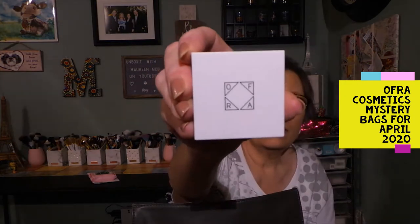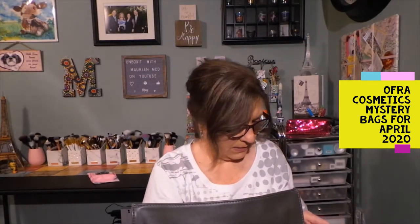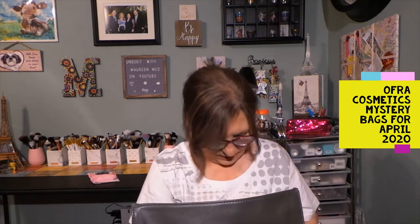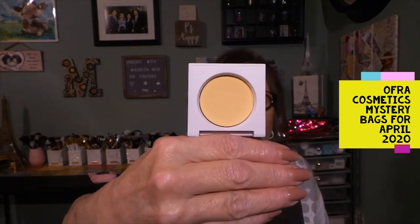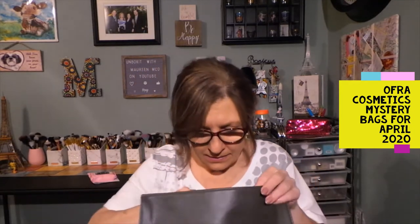Let's see what this is — this is the packaging. Oh, banana powder! Sometimes I use banana powder, not too often. Let me open this if I can figure out how. Does it just open? Yes! It does come with a mirror, and there is the powder. So that's a nice little size — oh, that's magnetic, that's nice.